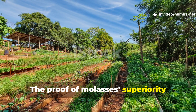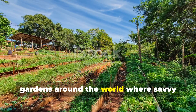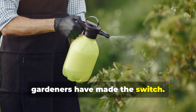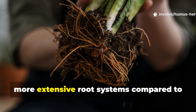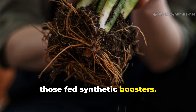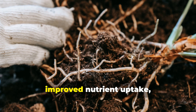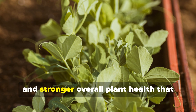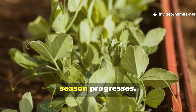The proof of molasses' superiority isn't just theoretical — it's visible in gardens around the world where savvy gardeners have made the switch. Plants treated with regular molasses applications consistently show deeper, more extensive root systems compared to those fed synthetic boosters. This root development translates into better drought tolerance, improved nutrient uptake, and stronger overall plant health that becomes more apparent as the growing season progresses.